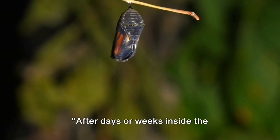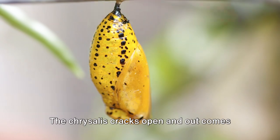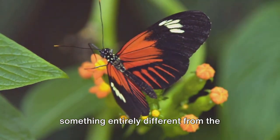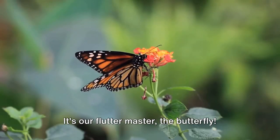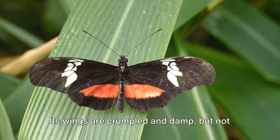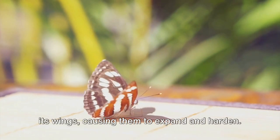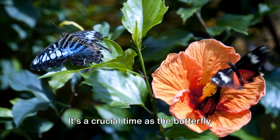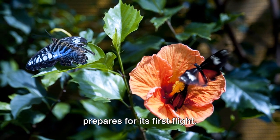After days or weeks inside the chrysalis, it's time for the grand reveal. The chrysalis cracks open and out comes something entirely different from the caterpillar we knew. It's our flutter master, the butterfly. Its wings are crumpled and damp, but not for long. The butterfly pumps a special fluid into its wings, causing them to expand and harden. It's a crucial time as the butterfly prepares for its first flight.